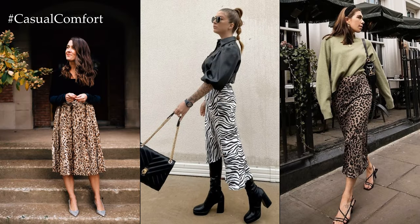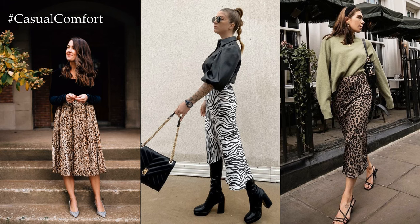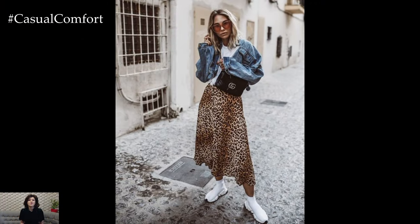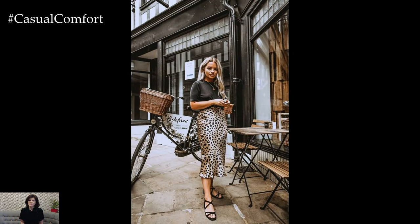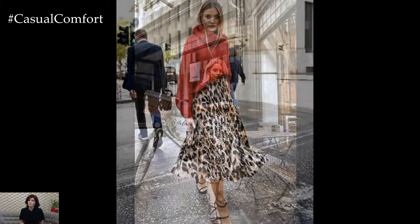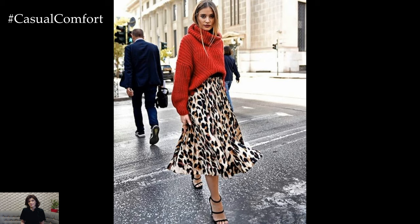When it comes to footwear, the options are endless. Depending on the occasion and your personal style, you can pair your animal print skirt with anything from classic pumps and ankle boots to trendy sneakers and strappy sandals. Experiment with different shoe styles to create unique and unexpected looks that showcase your individuality.